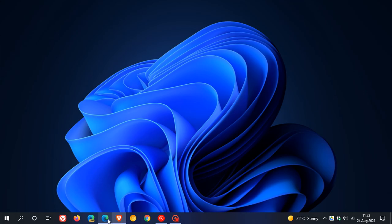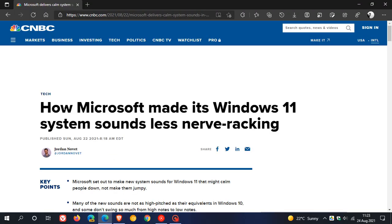According to a report from CNBC, they say how Microsoft made its Windows 11 system sounds less nerve-wracking. And Microsoft has said in this post, and I quote: "Calmness is much needed in today's world, and it tends to hinge on our ability to feel in control, at ease, and trustful."